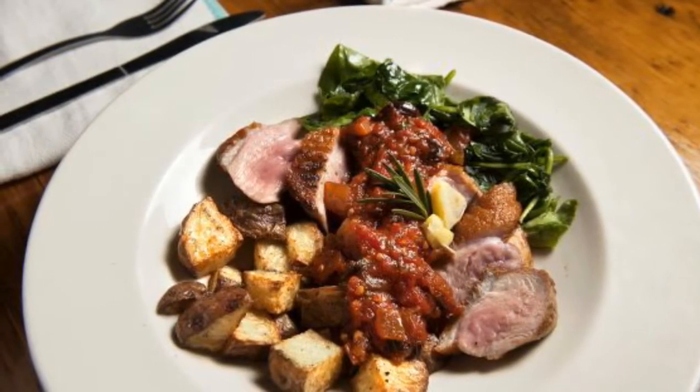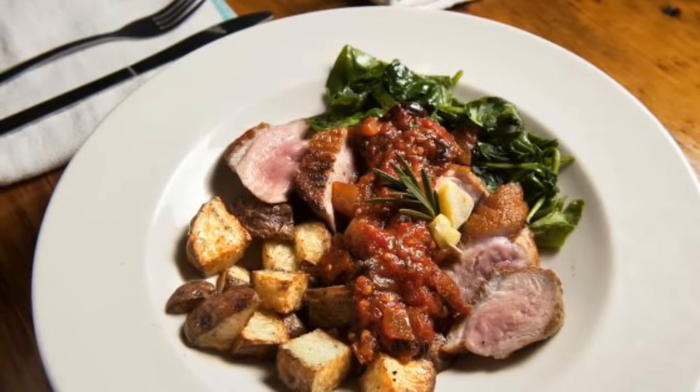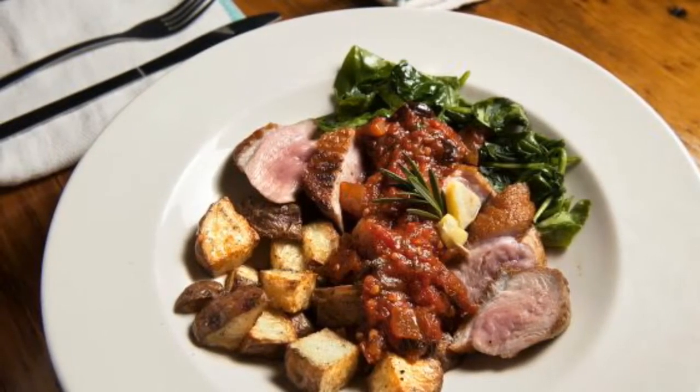Same approach with lamb — a beautiful piece of roasted lamb leg, again with tapenade and some preserved lemon.